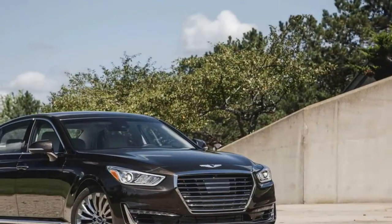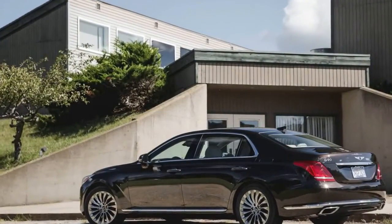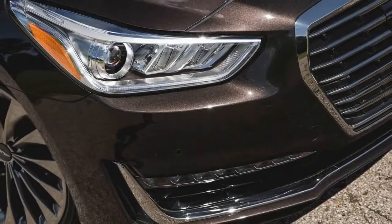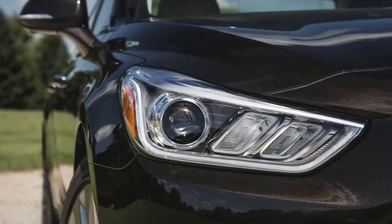The top-spec Ultimate trim, available only with the 5.0-liter V8 engine, now features a rear-seat entertainment system with two 10.3-inch high-definition displays mounted on the back of each of the front seat backrests.